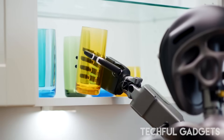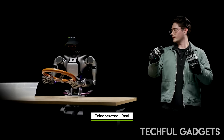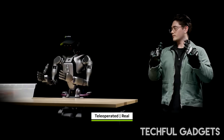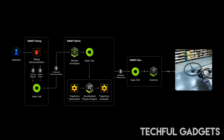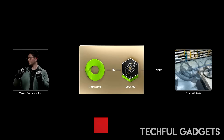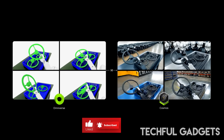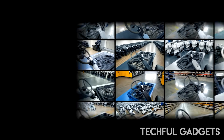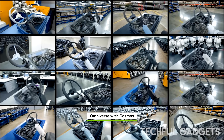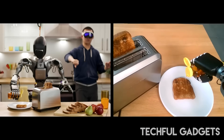Why is GR00T N1 so unique? It's not just another robot model — it's a force to be reckoned with regarding intelligence. It's built with dual-system architecture, mimicking human thinking. System 1 reacts fast, like human reflexes, to swift, instinctive actions. Meanwhile, System 2 calculates and plans movement with precision. Thanks to its vision language model, it's aware of what's around it, makes decisions, and takes actions, just like us.